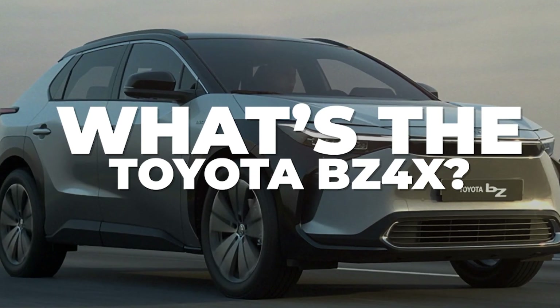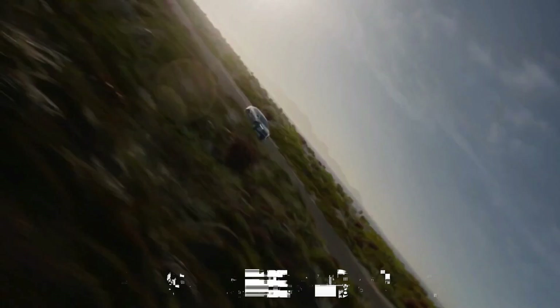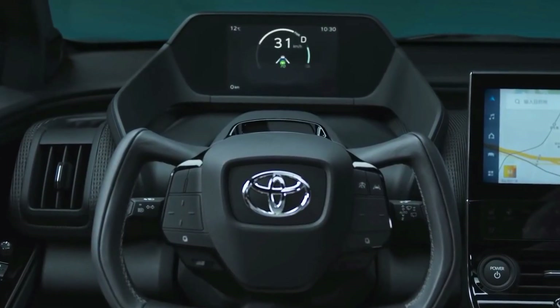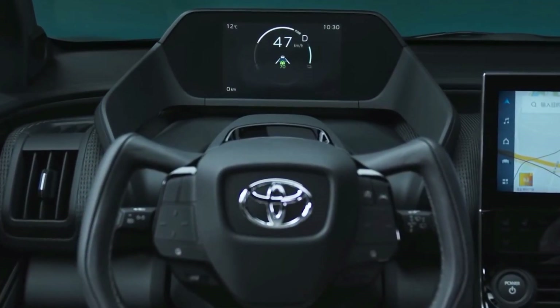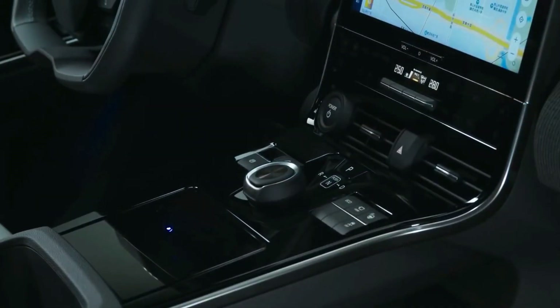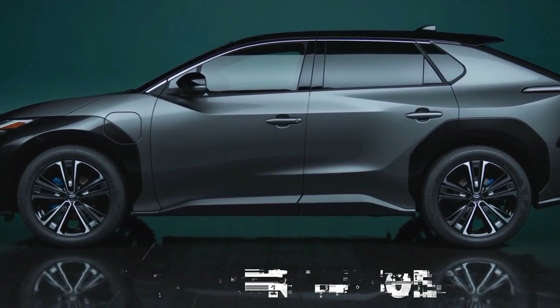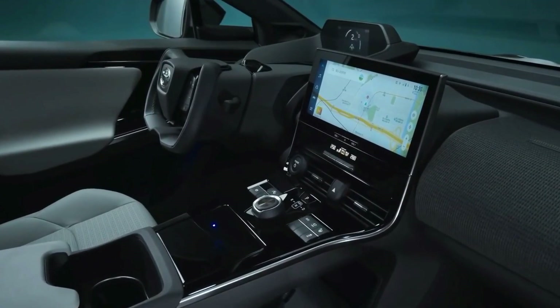What's the Toyota BZ4X? Details regarding it have slowly been disclosed ever since 2021, so it's safe to say we saw this one coming from a mile away. What's shocking is that Toyota didn't give it the yoke steering wheel they said they would, like on the Tesla Plaid. Thankfully, they offer the yoke on the Lexus RZ450E, which shares the same platform as the BZ4X, just a little more dolled up.